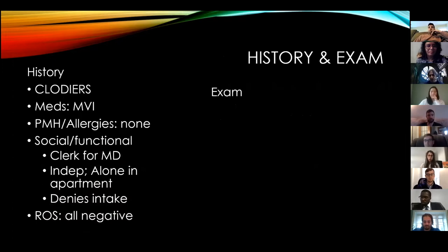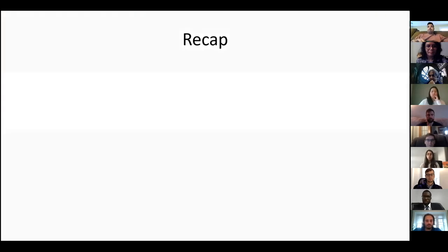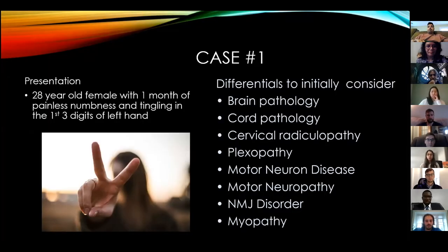On exam, what would you look for? Think about the differential again. Atrophy and skin changes would be good - you're thinking about things like myopathies, neuromuscular issues, and skin changes.